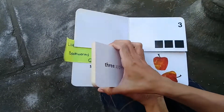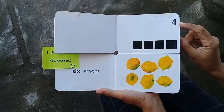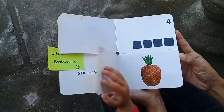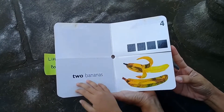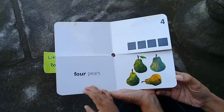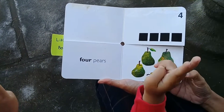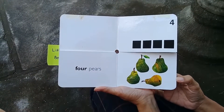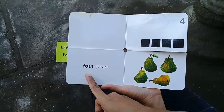Now can you turn the top page please? What number is this? Four. One, two, three, four — excellent! Now let's find four fruit. One, two, three, four. One, two, three, four — four! Now let's read this: four.